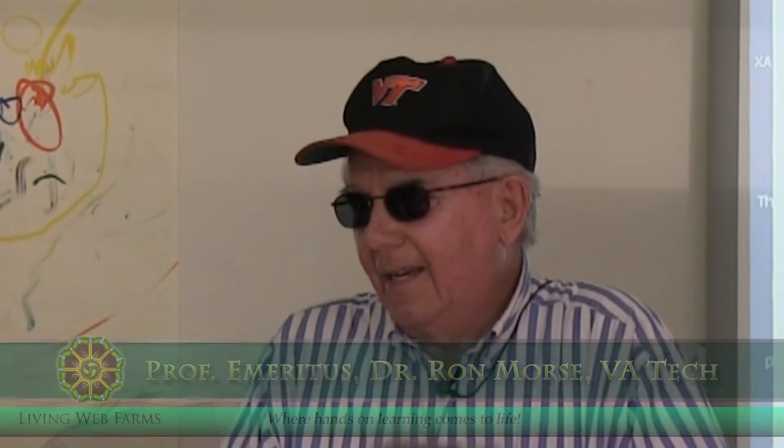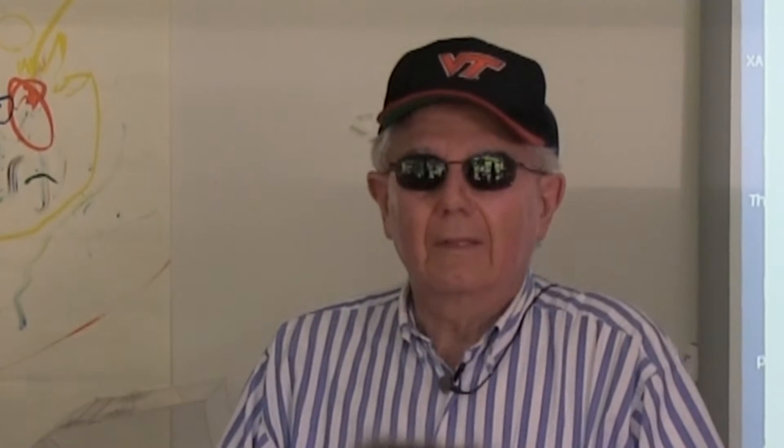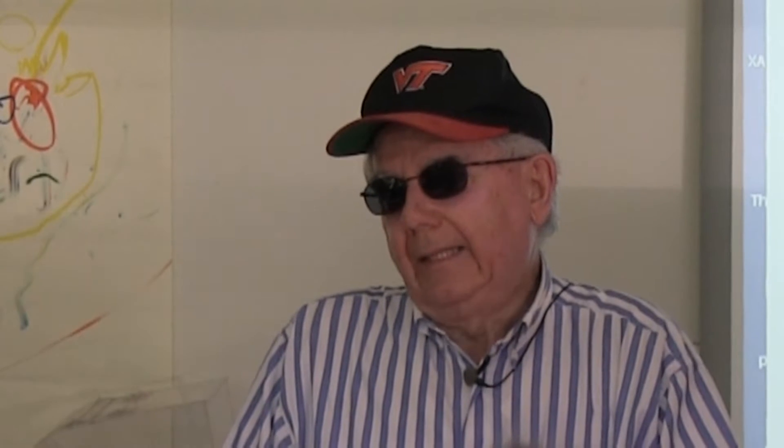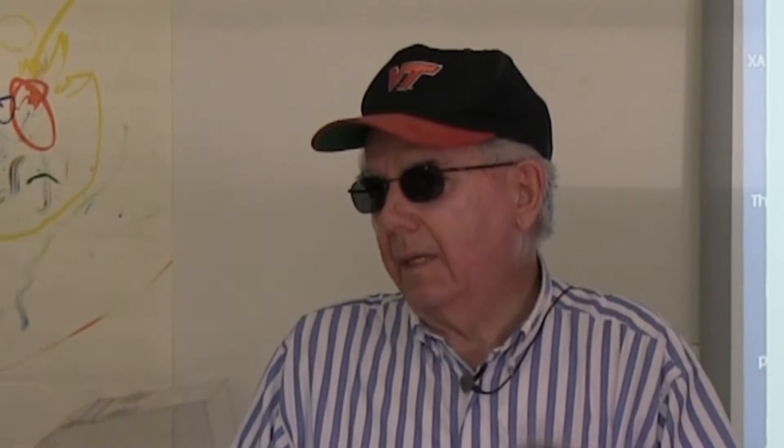A little introduction. As my hat indicates, I'm from Virginia Tech. I've been there 38 years. I retired nine and a half years ago, and no one knows it, especially my wife doesn't know it. But I'm having a lot of fun because I don't answer to anybody except myself and the people who give me money to do research.